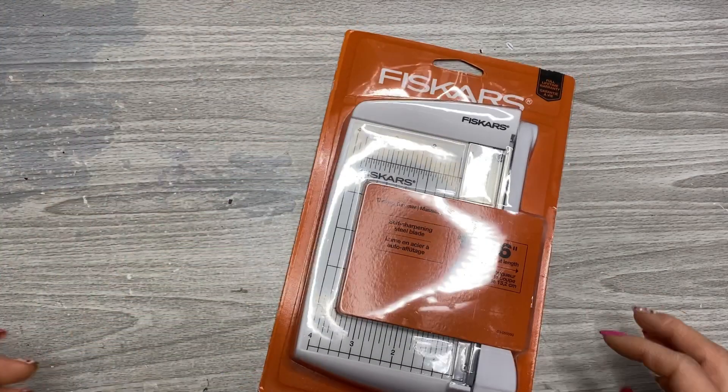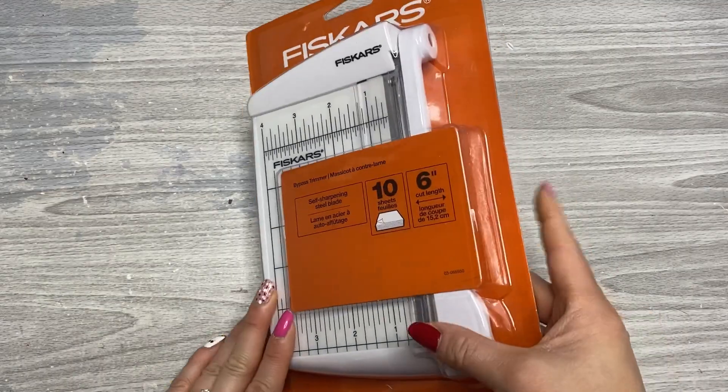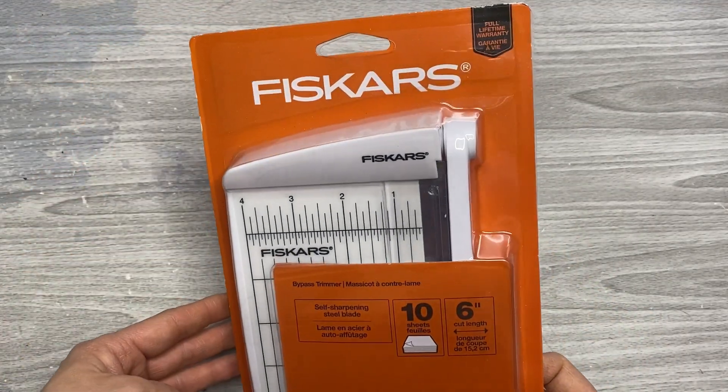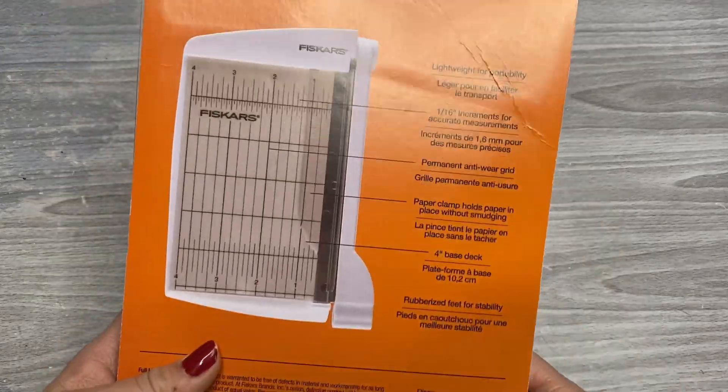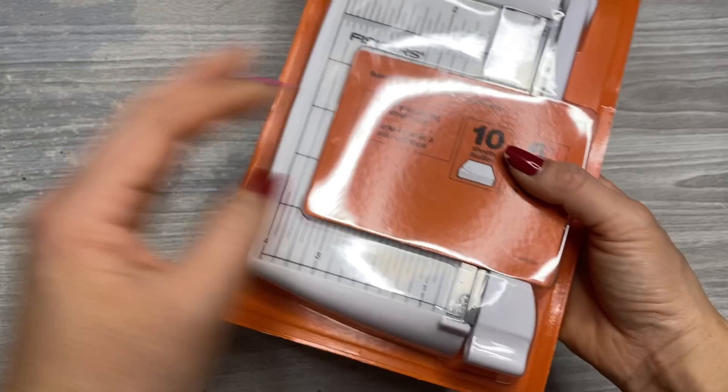I went and got some new goodies from Michaels. I blame this purchase on Jenny Garcia because she shared in one of her process videos for December Daily that she used this guillotine trimmer, and that sort of pushed me over the edge. I think it'll be great for my paper crafting stuff. This is the smaller size.